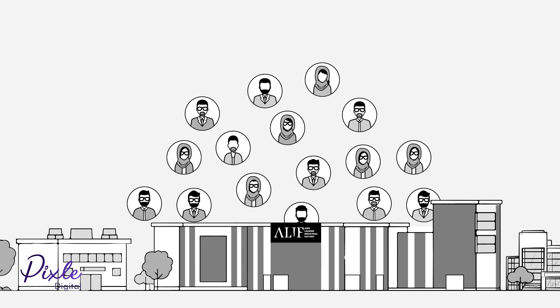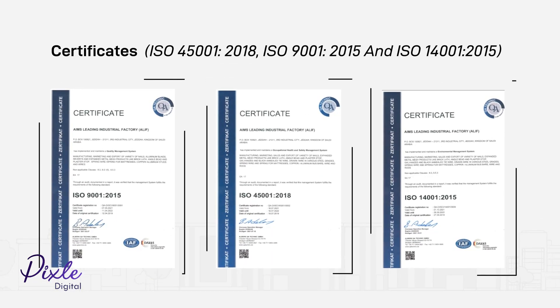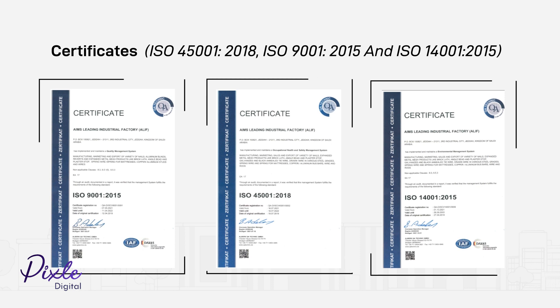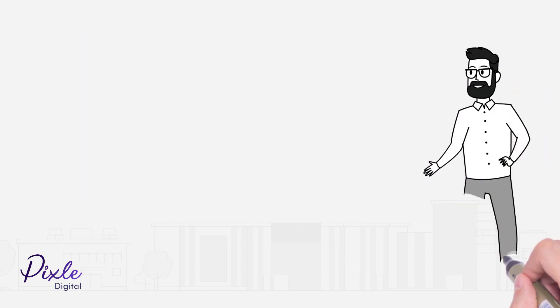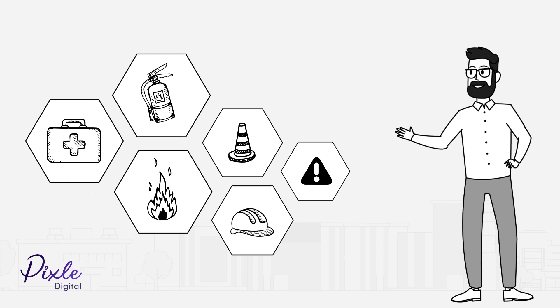With over 300 employees, we are committed to providing a safe and healthy work environment for all. There are a number of health and safety rules which must be followed.